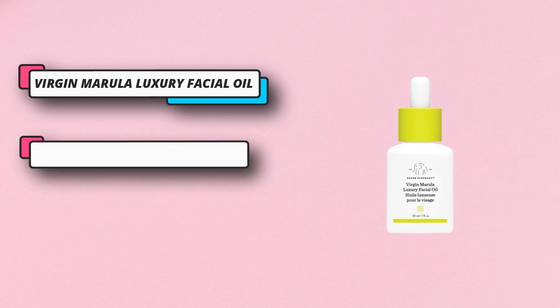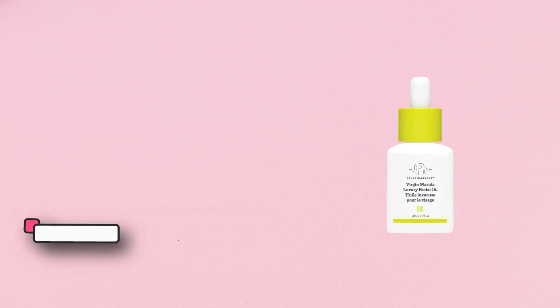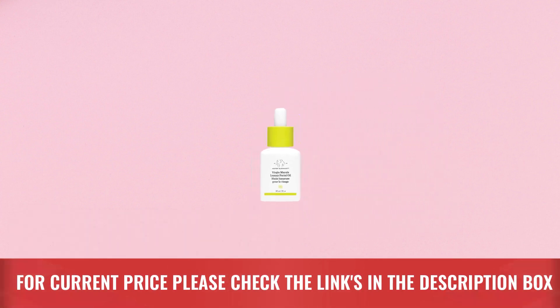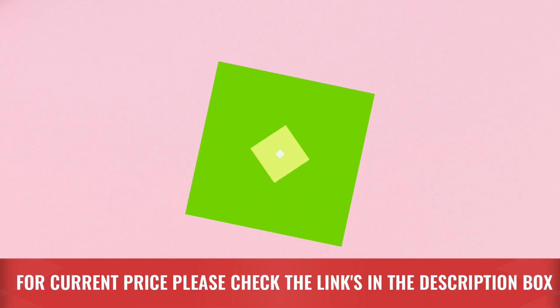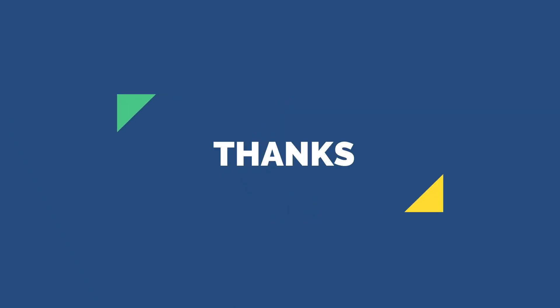A routine is only as good as its worst product, and a product is only as good as its worst ingredient. Drunk Elephant is dedicated to your internal health and external skin health — if there's any doubt, it's out. For current price, please check the links in the description box. Please subscribe to our channel. Thanks for watching.